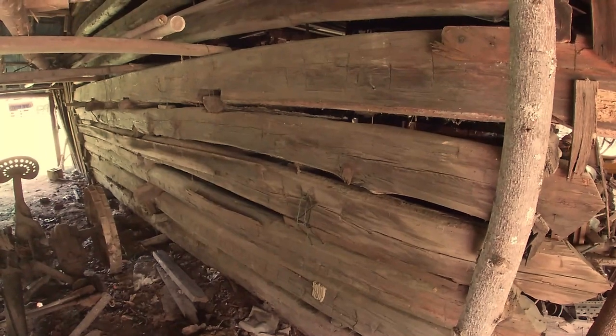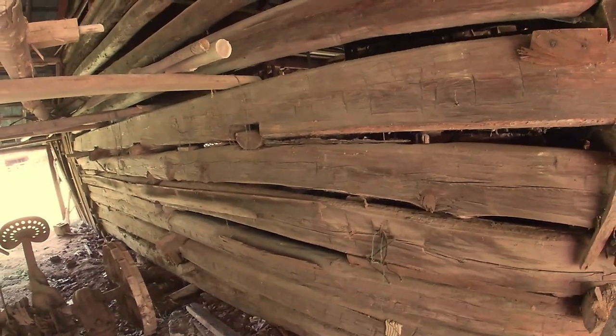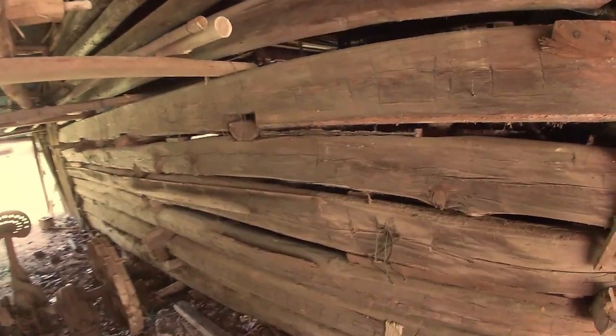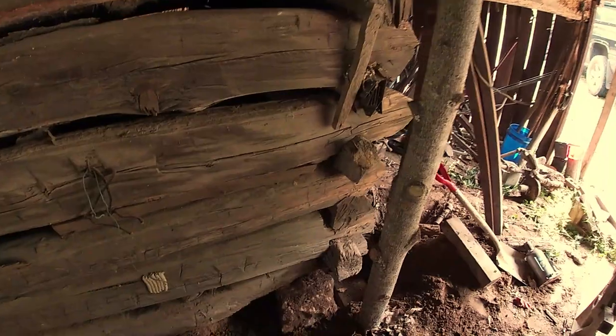Today we're doing something a little different. We're working on this old log barn built in the early to mid 1800s, and it's leaning and it's got some termite and rot damage.